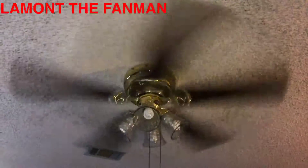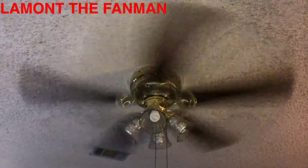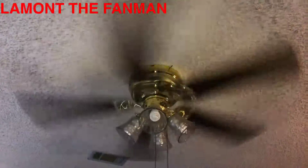I like the way this camera makes it look. It almost makes it look like the blades are spinning slower. It's pretty cool though. I like that a lot.